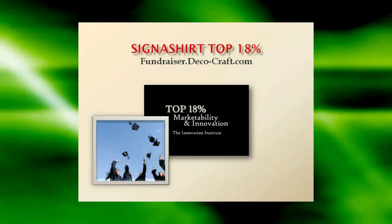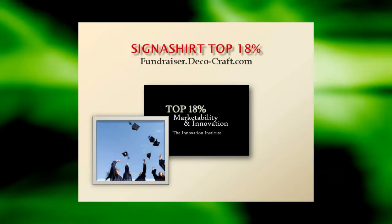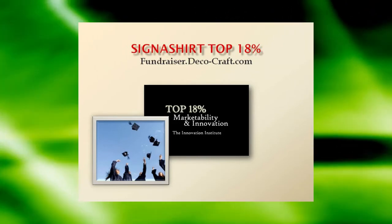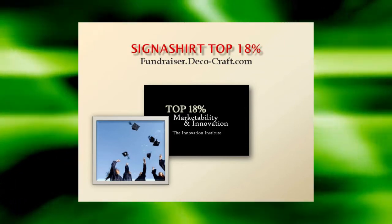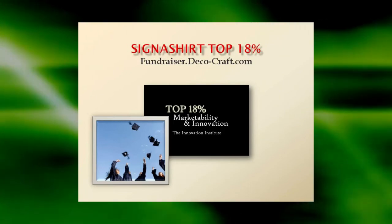To learn why Signature Promotional Fundraisers are rated in the top 18% for innovation and marketability, view the Signature Promotional Fundraiser program in action at fundraiser.deco-craft.com. Learn of all the advantages that are in store for you at fundraiser.deco-craft.com.